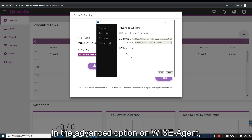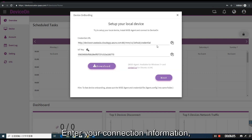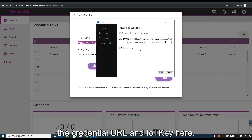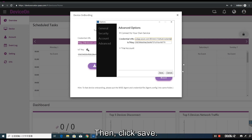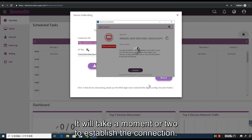In the advanced option on WiseAgent, select connect to your own service. Enter your connection information — the credential URL and IoT key here. Then click save. It will take a moment or two to establish the connection.